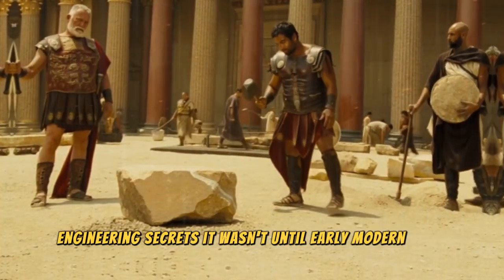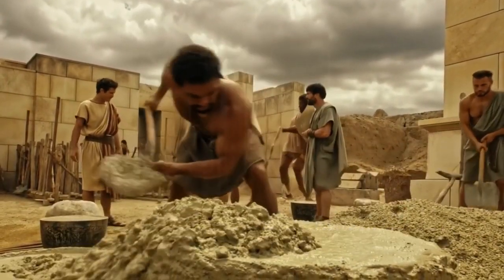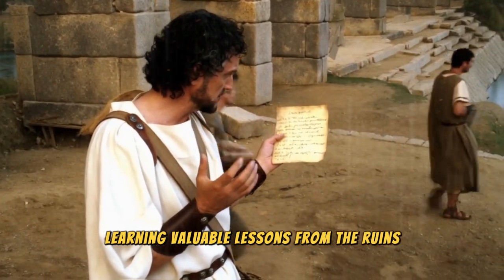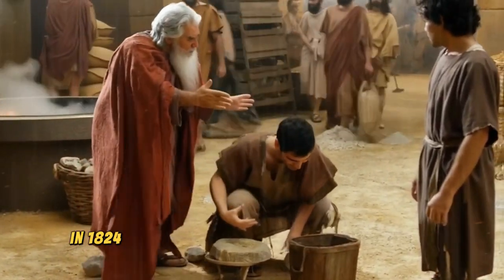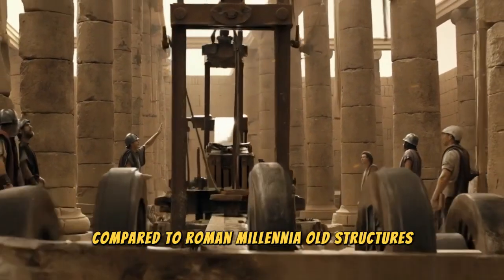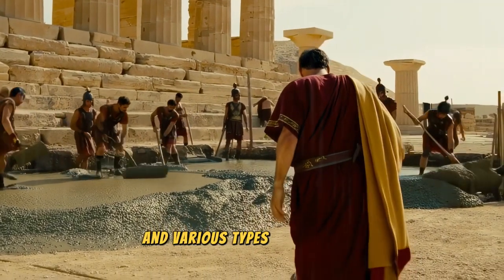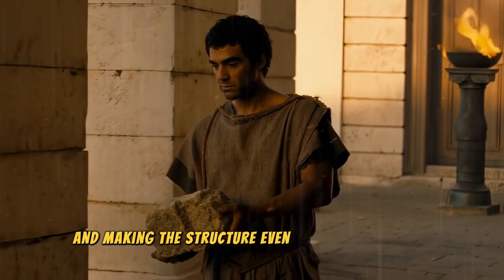It wasn't until early modern times that scholars revisited ancient texts and studied ruins to understand how the Romans achieved such greatness. The story doesn't end with these techniques' abandonment — centuries later, humanity rediscovered how to create advanced concretes, learning valuable lessons from the ruins. The invention of Portland cement by Joseph Aspden in 1824 marked the resurgence of modern concrete, though still lacking in some ways compared to Roman millennia-old structures. Scientists began analyzing Roman concrete fragments and found traces of pozzolana and various types of limestone.